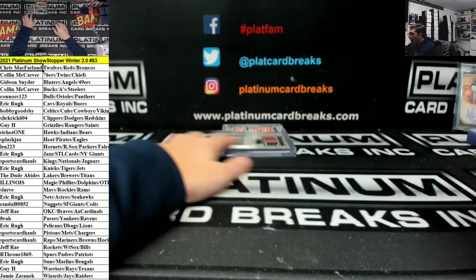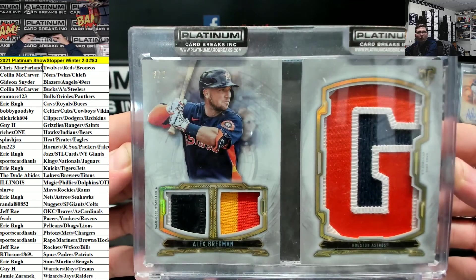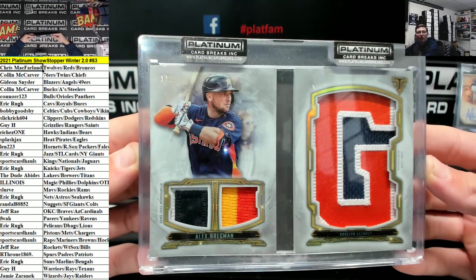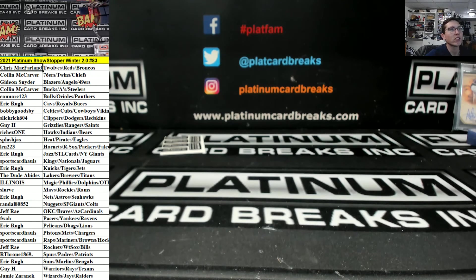And for the Astros, out of 3, Alex Bregman Triple Threads booklet. That is sick, very nice. And that is the break. Thank you guys for the fill. 83 is in the box, 84 is coming up right now. Thanks again guys.